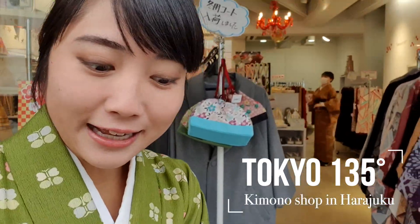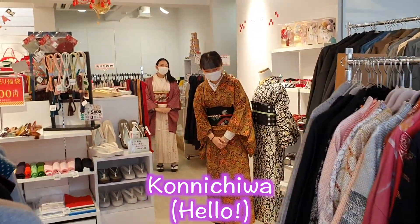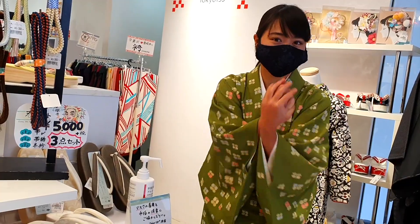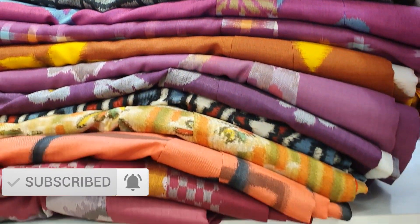This is the second kimono shop. Let's go inside. Hello! First of all, let's look at the kimono shop.